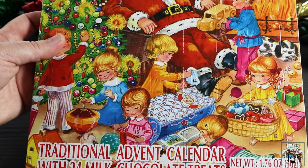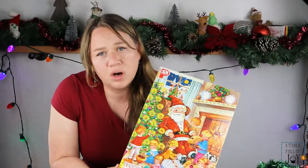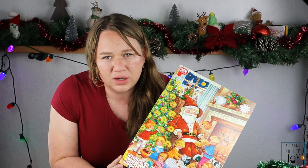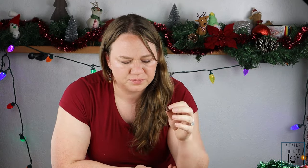Next up we have this Pia advent calendar — adorable, with a Santa and children on the front. It's made in Germany and the back is colorable, great for kids. I found this one at Sprouts for $3, and you can also get it at Kroger or on Amazon for $7.50. If you have a Sprouts, definitely get it there. The chocolate is okay — it has a little bit of a palmy, cheaper chocolate taste to it. The last one I tried was definitely better chocolate, but this one's only three bucks so kids probably won't notice.